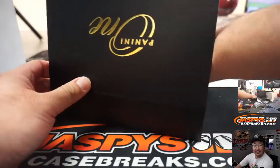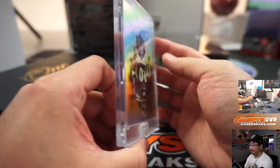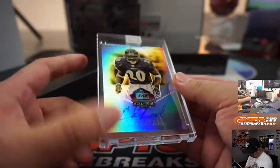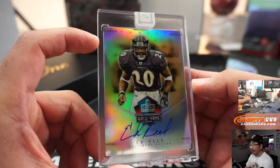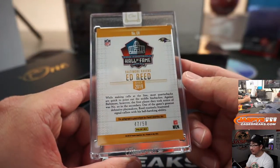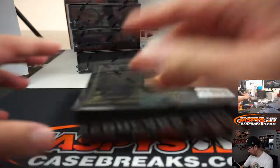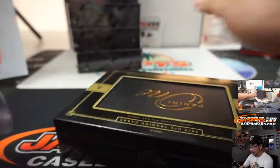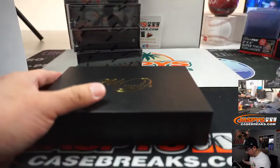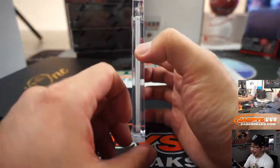There he is, there's Art. And we've got Ed Reed, another Raven for you. This time, a Hall of Fame autograph, 47 out of 50. Another Purple Bird. You're welcome. Thanks for getting in.